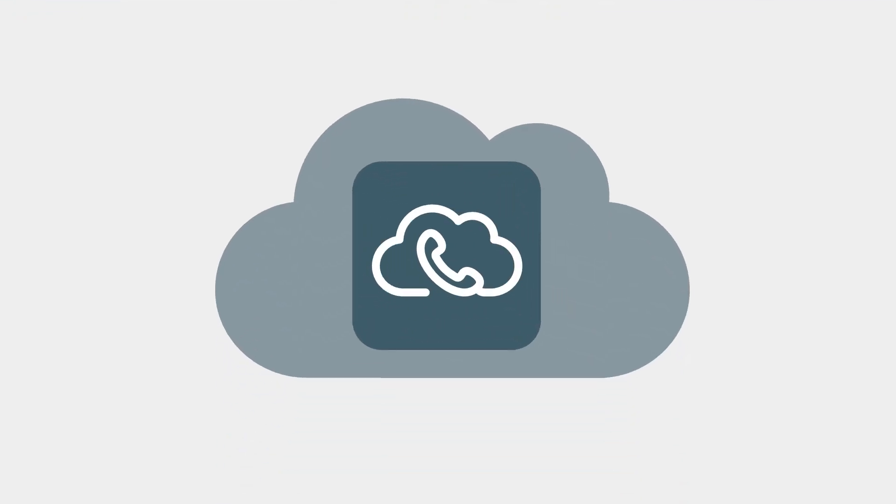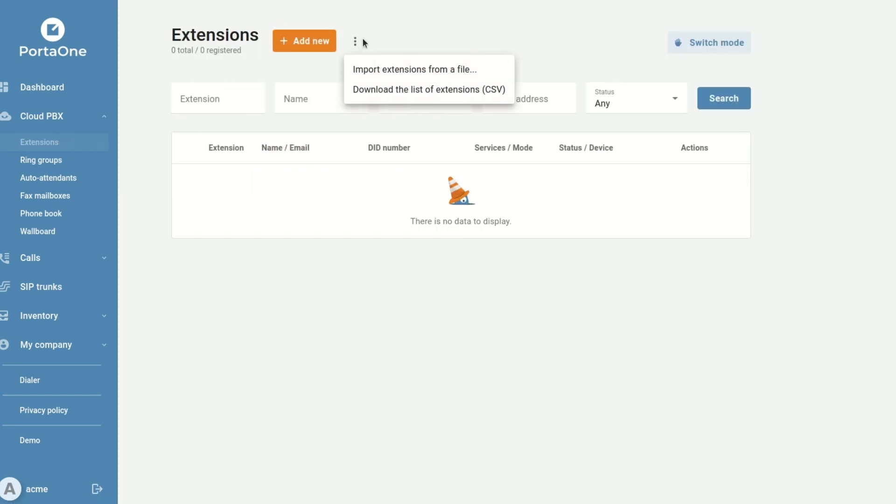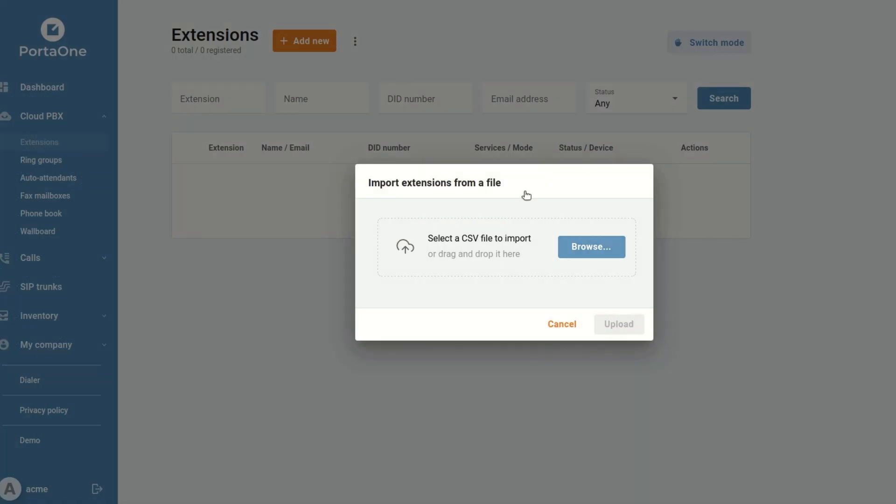We're introducing a convenient tool that allows Cloud PBX customers to import their extensions from a simple CSV file. Did you say import extensions from a CSV file? That sounds like a useful addition. With this new feature, you can say farewell to the hours spent manually configuring each extension. Importing extensions from a CSV file streamlines the process and saves your customers or your engineers valuable time. No more tedious manual entry or room for human errors.